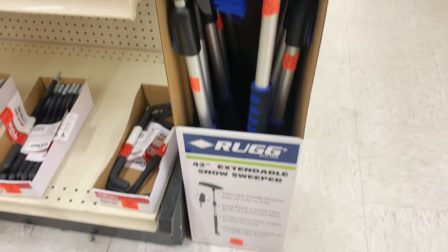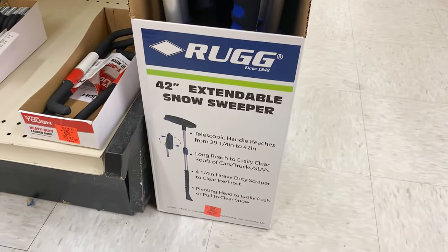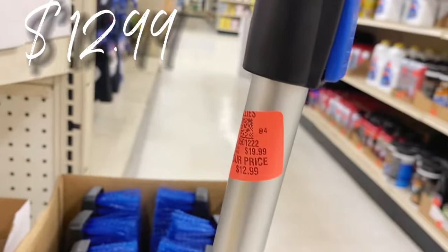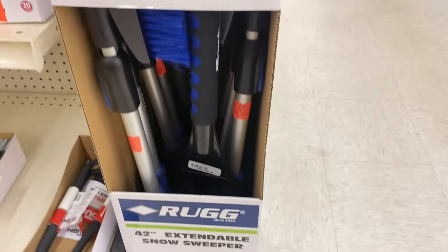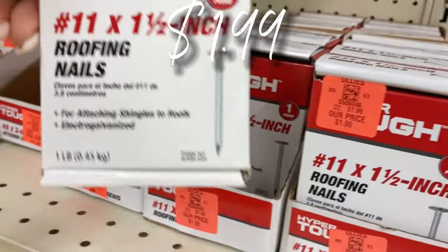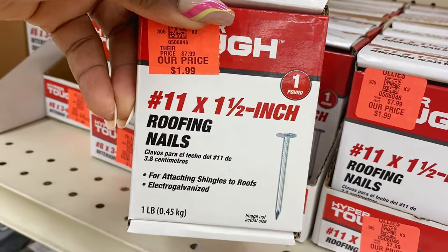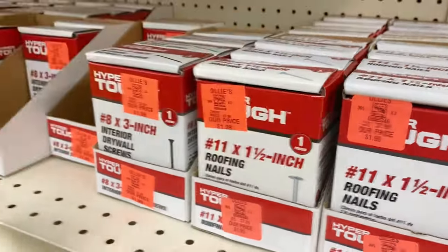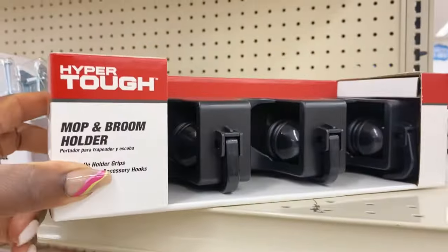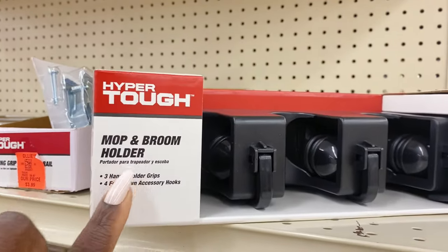Over here we have some new extendable snow sweepers — 42 inches, kind of telescopic, $12.99 for those brushes. And there's a new buyout of roofing nails — a whole pound for $1.99, awesome grab for building. They also have interior drywall screws for $1.99.